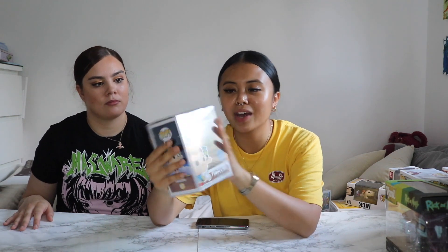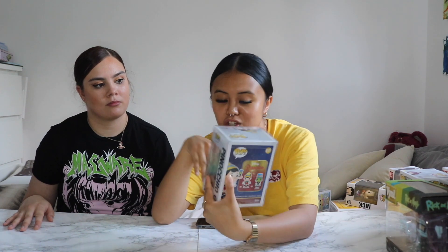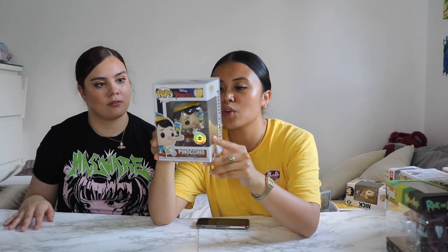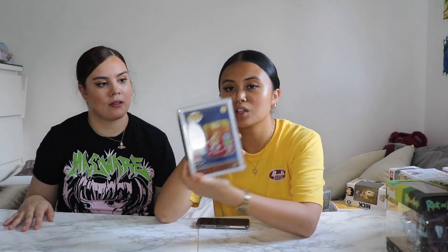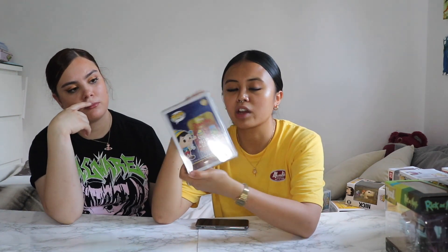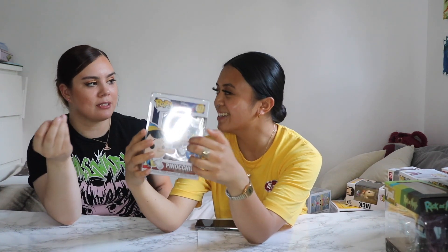Next, I've got Pinocchio — it's a Pop in a Box exclusive and it came in a protector, which is great. We've got two left to collect: Pinocchio without long nose and Jiminy Cricket. It's so cute because it's a classic Disney film. We've obviously also got Peanuts — you can't not have Peanuts. It was a good bargain at about three pounds. We don't have any other Peanuts ones, but it's cute to have.